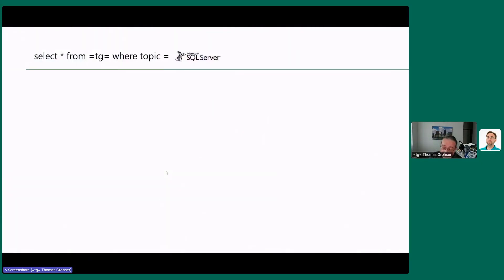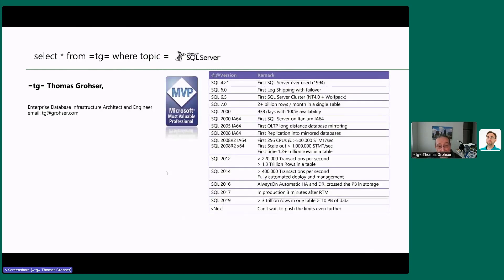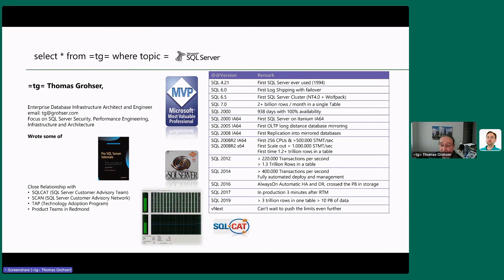My name is Thomas Grosser. I'm a database infrastructure architect and engineer — fancy words for 'I build large SQL servers.' I've been with SQL Server for many years. I started in 1994 when 16-bit was top of the line, and I never stopped. I've contributed a lot to publications and I speak and yell a lot at the product team to make things better.